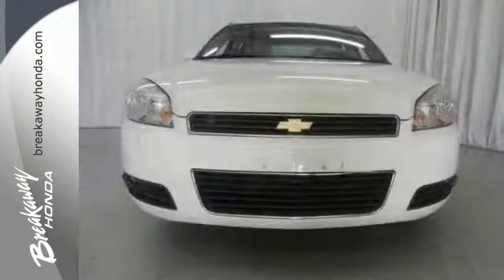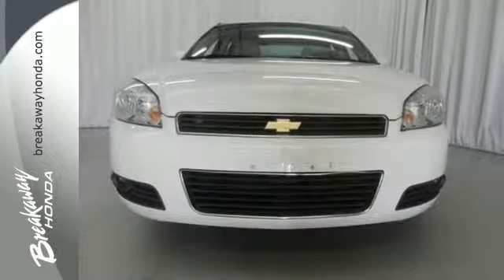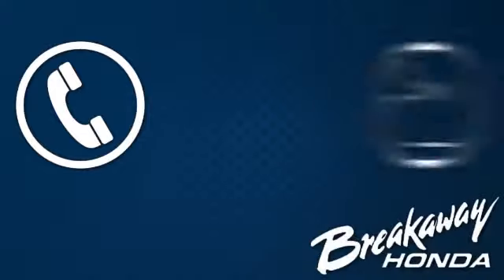this Impala is an extraordinary choice. See it for yourself today. Call, click, or stop in today.